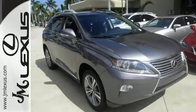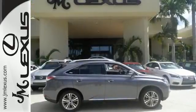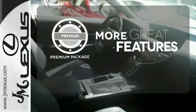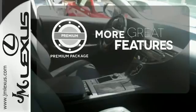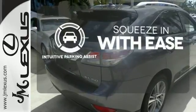You'll enjoy added touches like luxurious leather upholstery, premium surround sound and smart access with push-button start. The premium package gives this vehicle that extra touch of class and luxury. Intuitive parking assist lets you squeeze into those tight spots with ease.